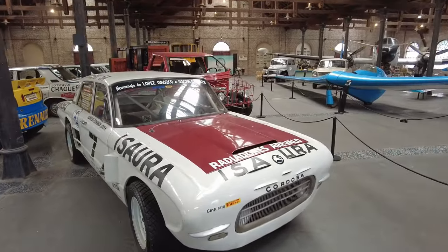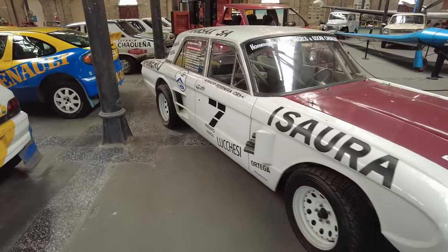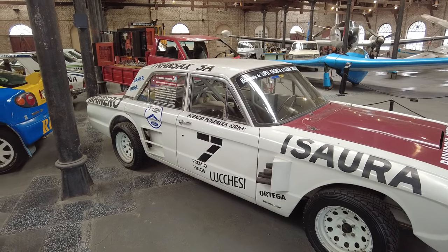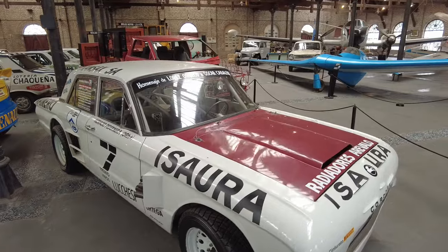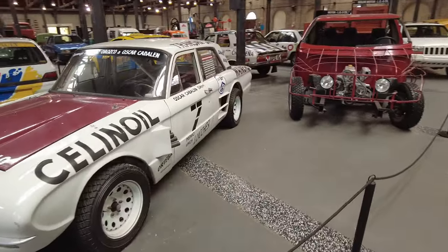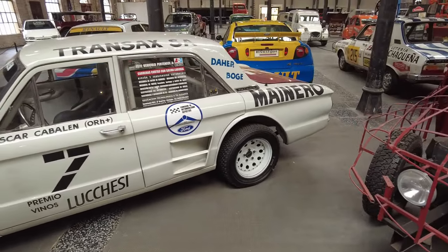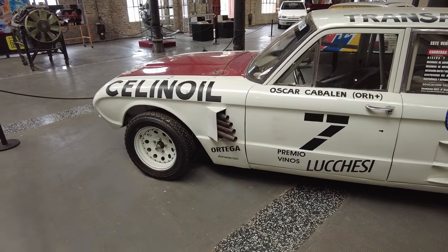We walked right past a race car — look at this! Whoa. Horacio Perdonera — I wonder if that's his car. Horacio Perdonera. It's super cool, it's got roll cages inside. Oscar Cabalén — so either those are people who designed the car or people who raced in it. The exhaust kicking out up front — damn. I wish they would turn this thing on so I could hear the engine.